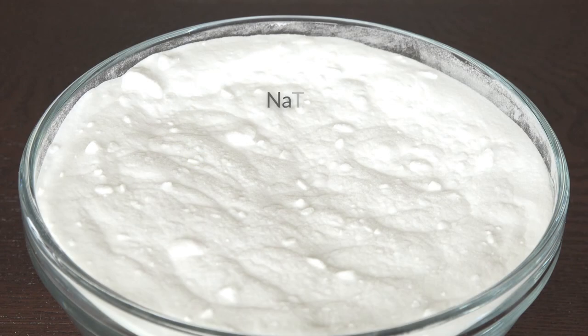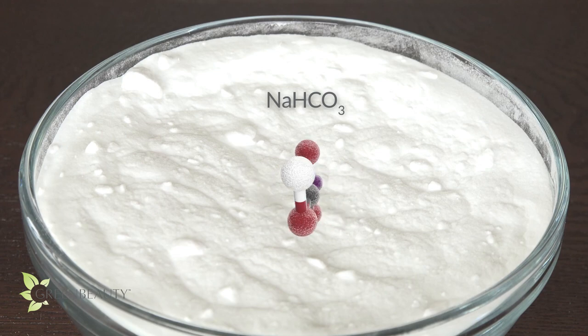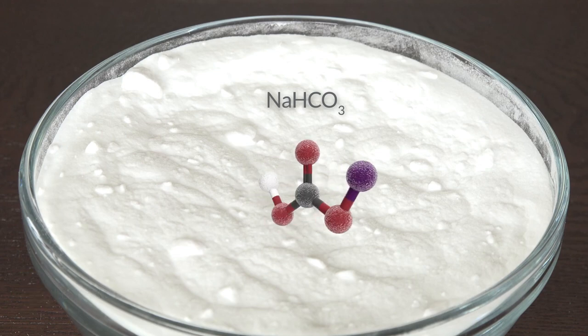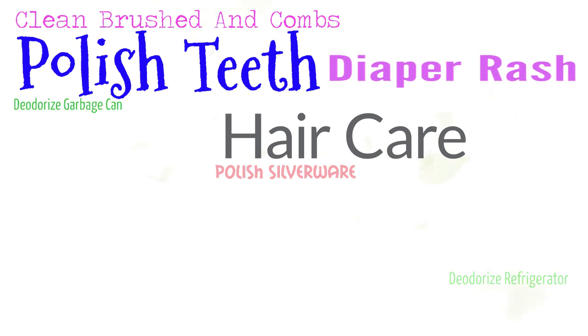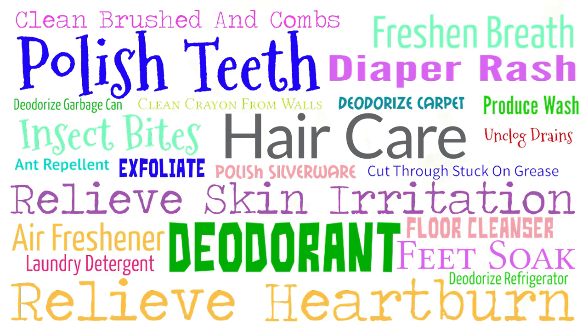Baking soda, or sodium bicarbonate, is a type of salt that's either chemically manufactured or mined from large mineral deposits left behind from lakes that evaporated millions of years ago. Baking soda is used in so many ways, from external and internal health to household chores and cooking. It was even used by ancient Africans as a cleaning agent and to dry out bodies for the process of mummification.